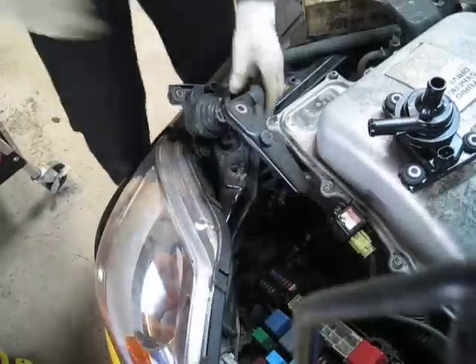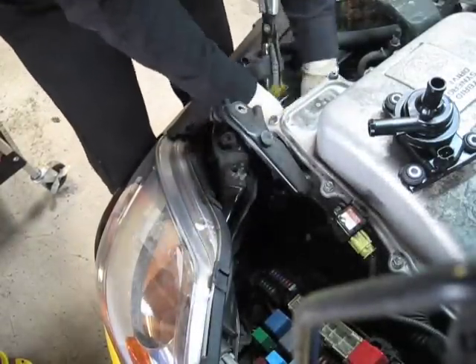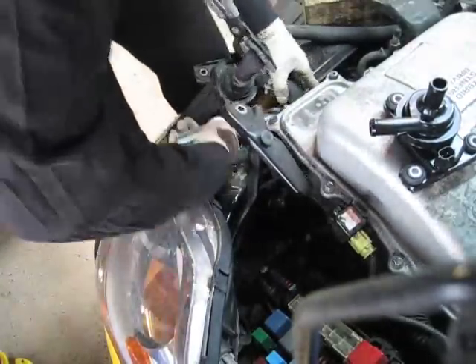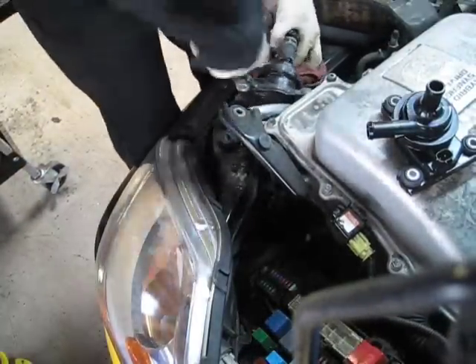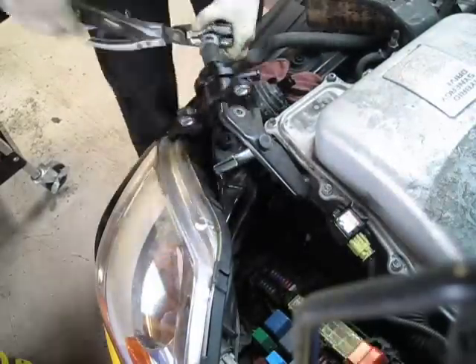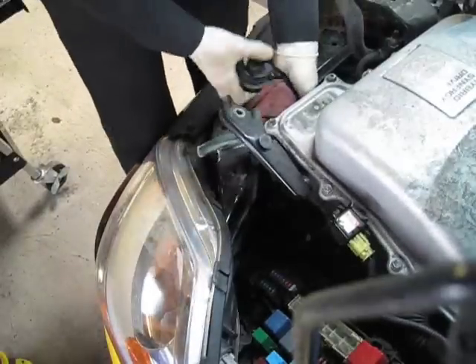Toyota states that they're replacing these pumps because they're prone to air bubbles. I have never seen that problem. Typically the pump simply stops running, which causes the inverter to overheat and illuminate the red triangle, which was the case for this vehicle. In rare cases, the pump will short out and shut the car down.